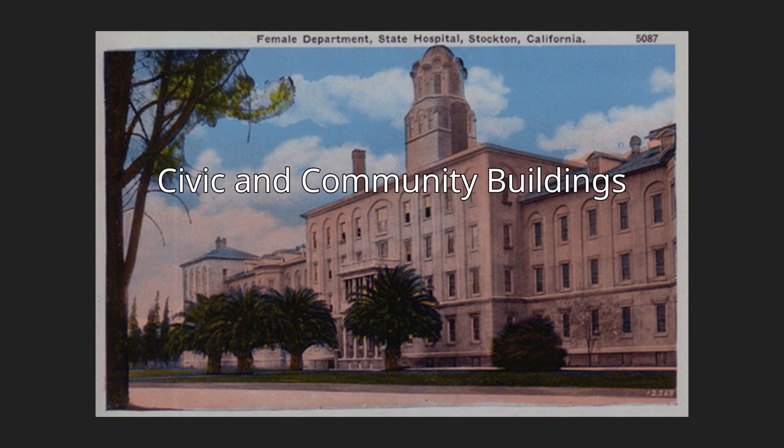Daguhoi Lodge #528, 203 East Hazelton Avenue. The most recent addition to the City Register, the building was added by Resolution No. 3104 on March 4, 2003.